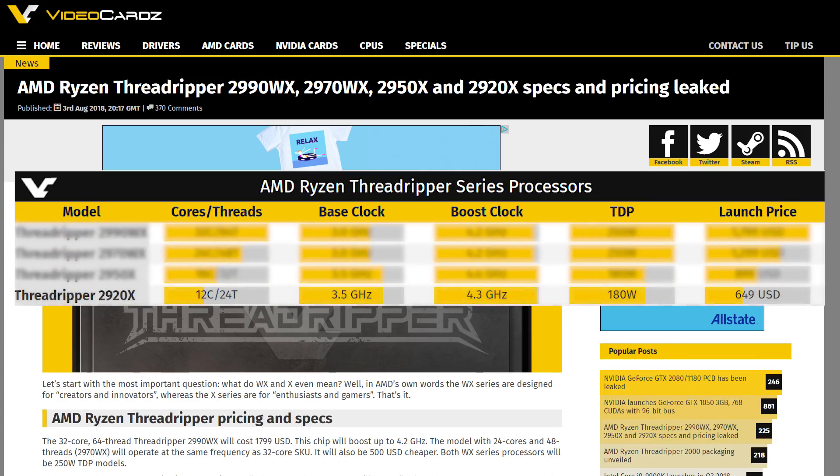Starting with the lowest offering, the 12-core 24-thread 2920X has a 3.5 GHz base clock with a 4.3 GHz boost. That's a nice setup, and it comes with a TDP of 180 watts and a price of $649. Next up is the 16-core 32-thread Threadripper 2950X, with the same 3.5 GHz base clock but an incredible 4.4 GHz boost. It also has a rated TDP of 180 watts and comes in at $899.